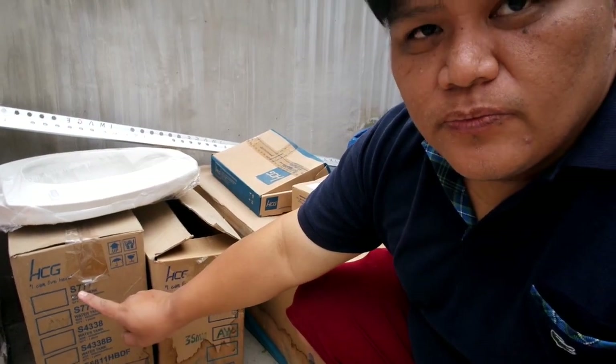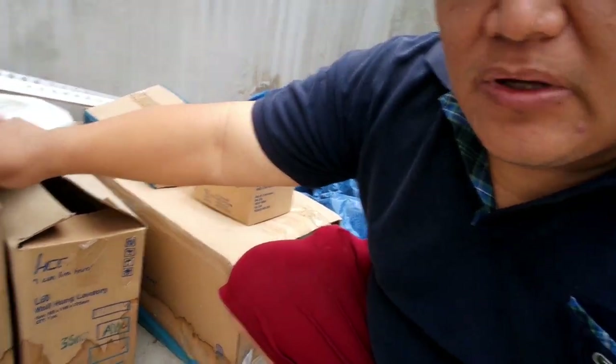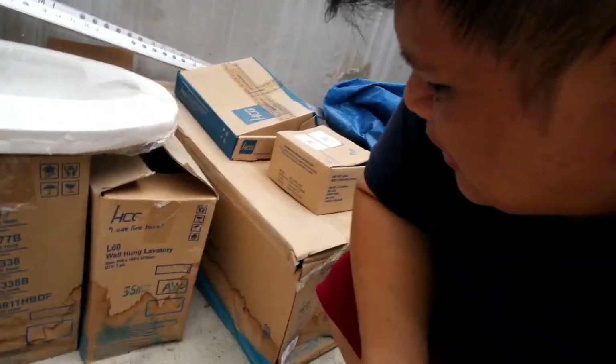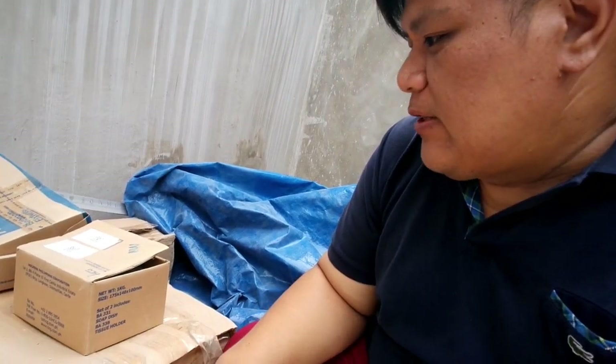So andito yung water tank, yung lavatory — kasama na rin tong toilet seat cover. Tapos ito yung mismong pinaka-toilet. Pati yung cover dun sa ilalim ng lavatory kasama na rin. So isang set sya — yung water tank, yung sink, tsaka yung toilet seat.